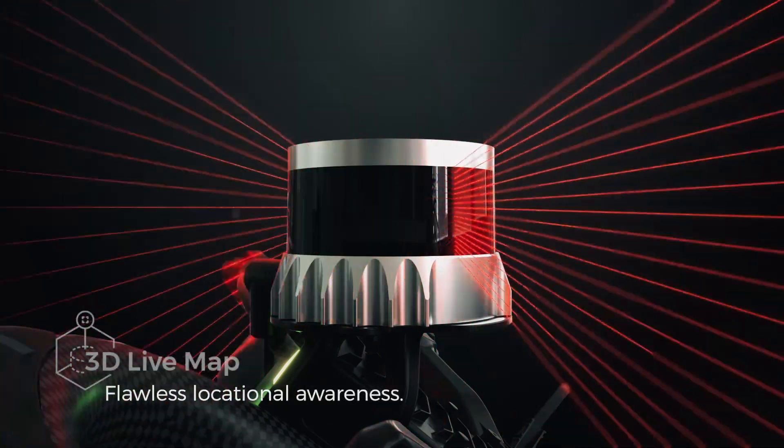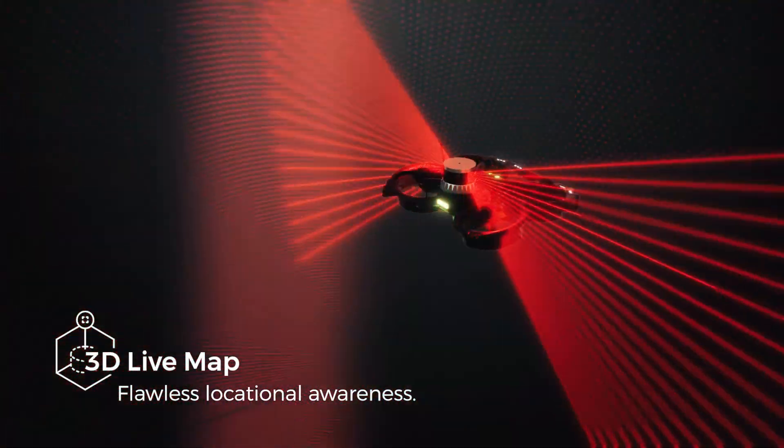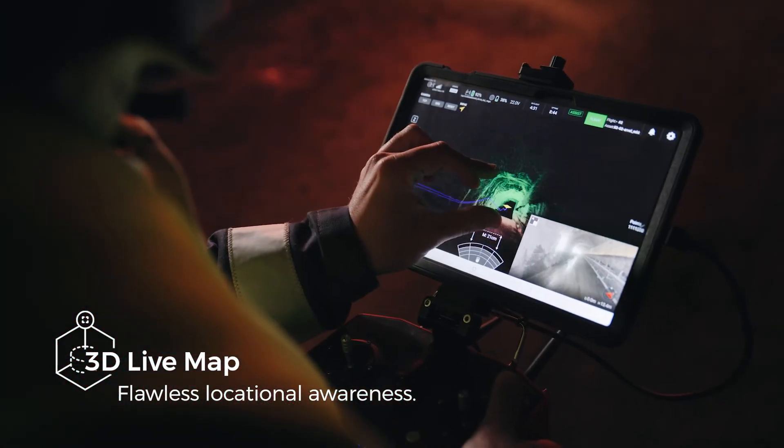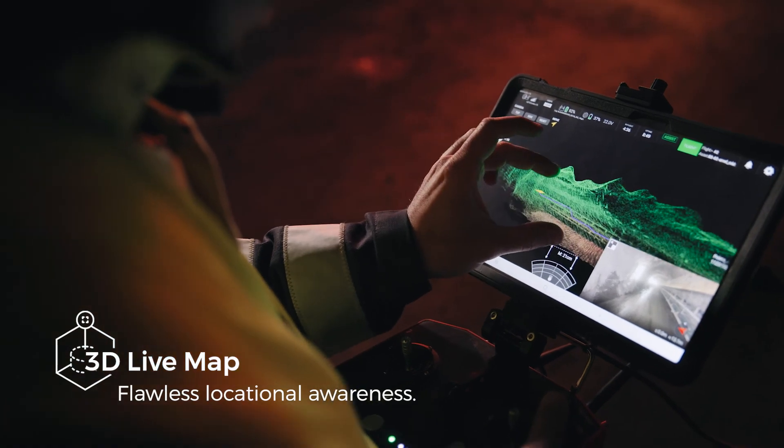Like an indoor GPS, the LiDAR scans its surroundings to build a centimeter-accurate map. This map is displayed instantly to the pilot, empowering him with exceptional locational awareness.